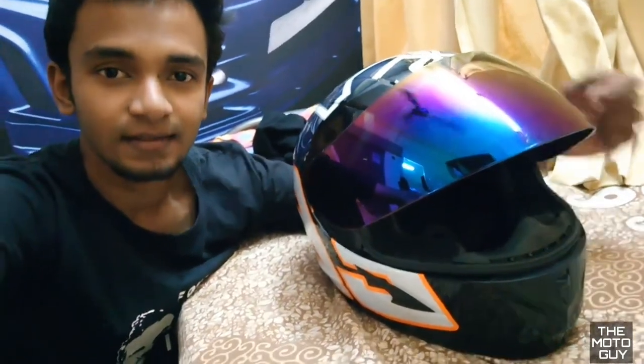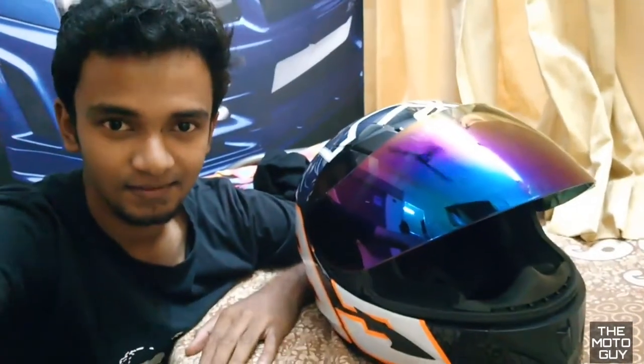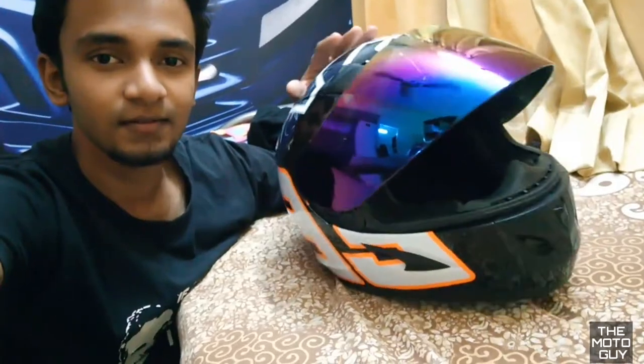So guys, if you like the helmet please drop a like, subscribe to my channel if you like the videos, and share it with your friends if you like the videos.